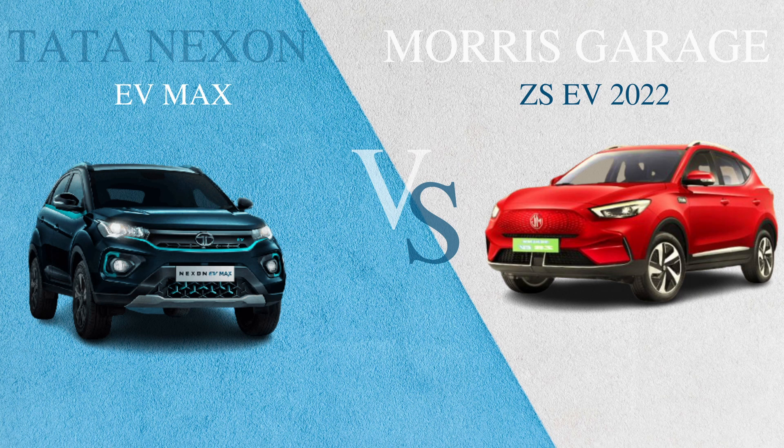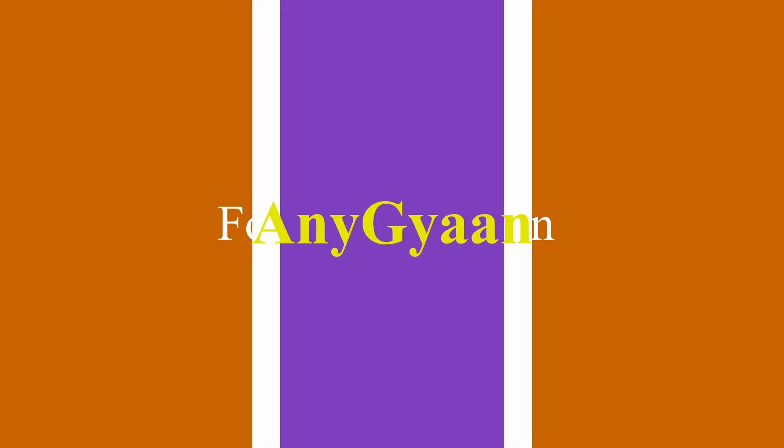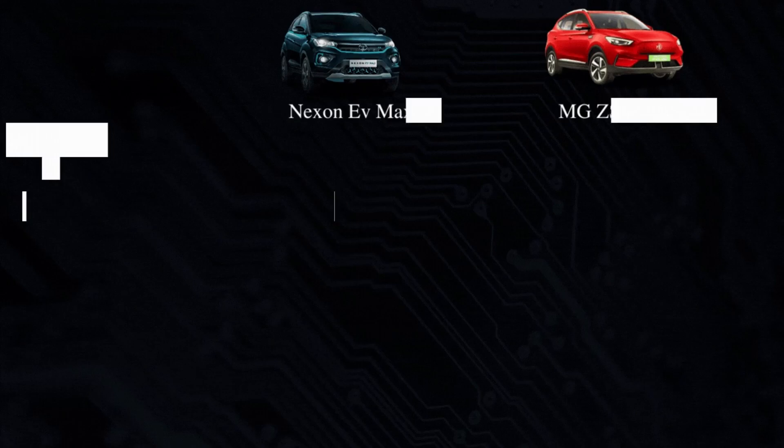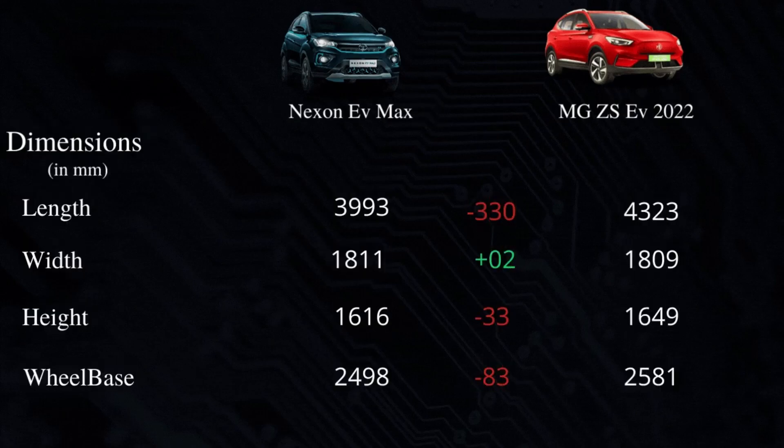Hello guys, welcome to our channel EniGyan. Today we are going to talk about India's most popular SUVs — the Tata New Nexon EV Max and the MG ZS EV 2022. Let's drop our intro first, then talk about these two SUVs, starting with their dimensions.